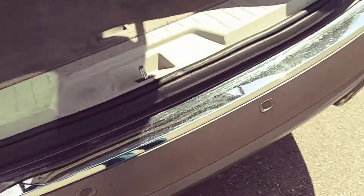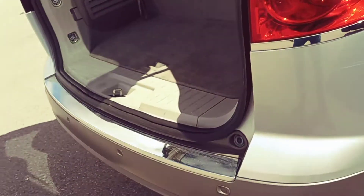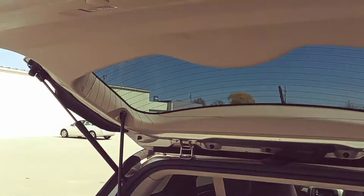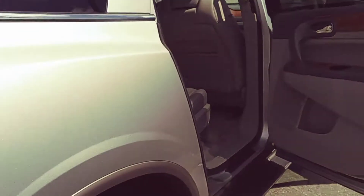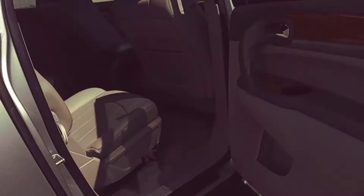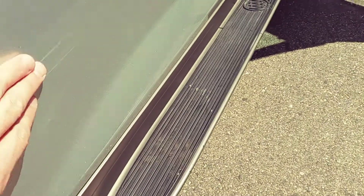There's another scratch there too. It's got parking sensors in the back as well, and what looks like a power liftgate — you can see the power liftgate button on it. On the other side it looks like a similar spot, almost in the same place, where it looks like something kind of rubbed up against it.